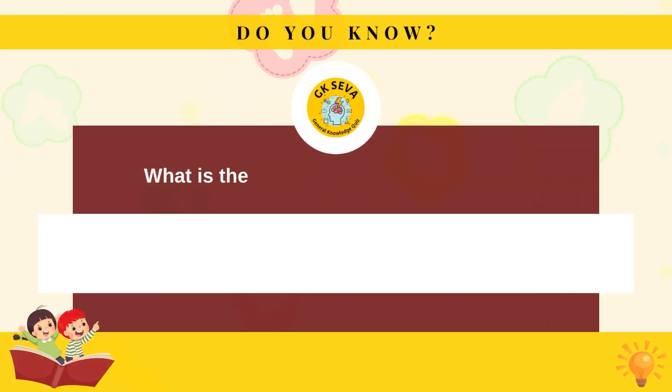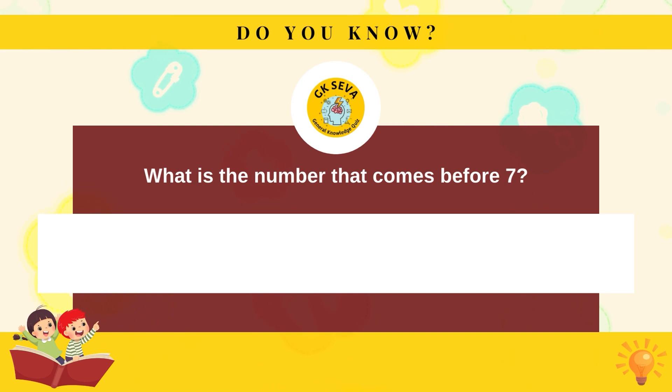What is the number that comes before seven? Seven.